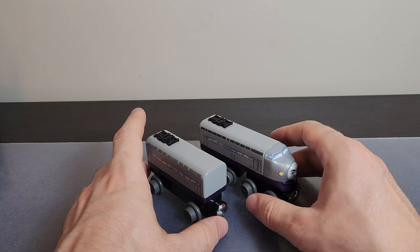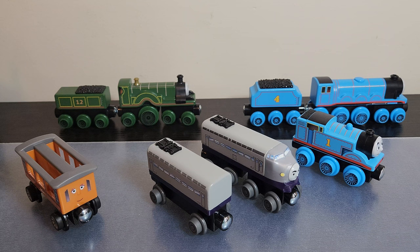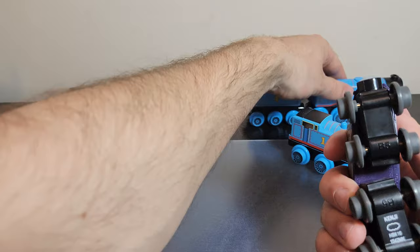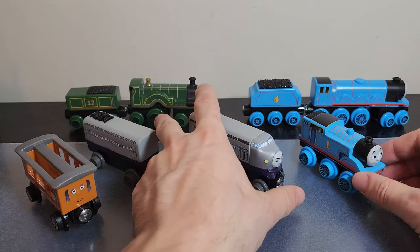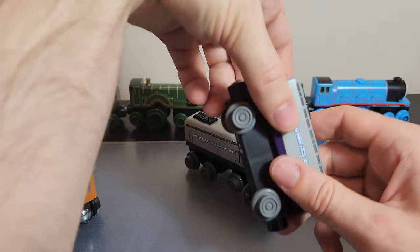I'll go downstairs and grab my other Thomas Wooden Railway engines for some comparisons. Kenji is a little bit longer than Emily, who is the same size as Edward and James. Comparing to Gordon — who is similar to Henry — Kenji is shorter. So it seems like Kenji is a unique size; he doesn't fit into quite a standardized sizing system, which is good to see. He's still a decent amount bigger than Thomas, but to be accurate it would have made more sense to have him at least the same length as Gordon for the main engine part.